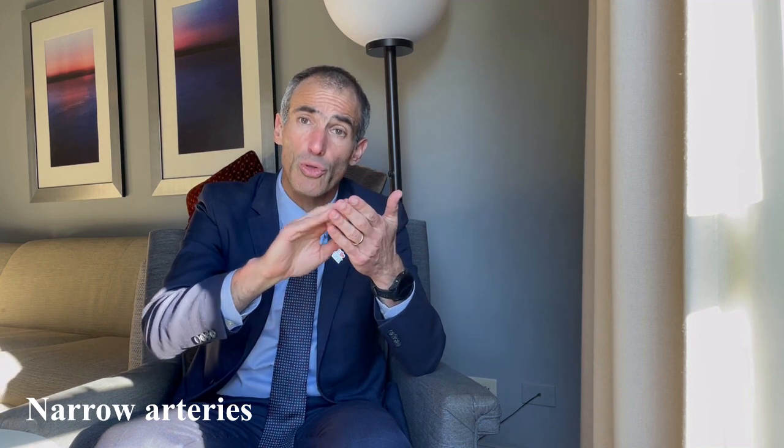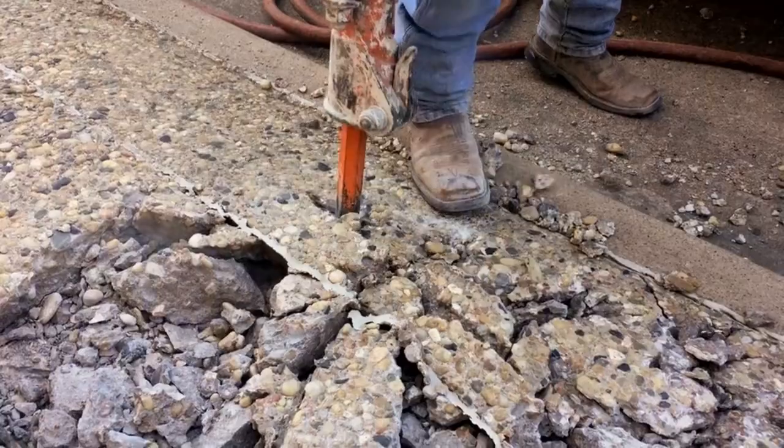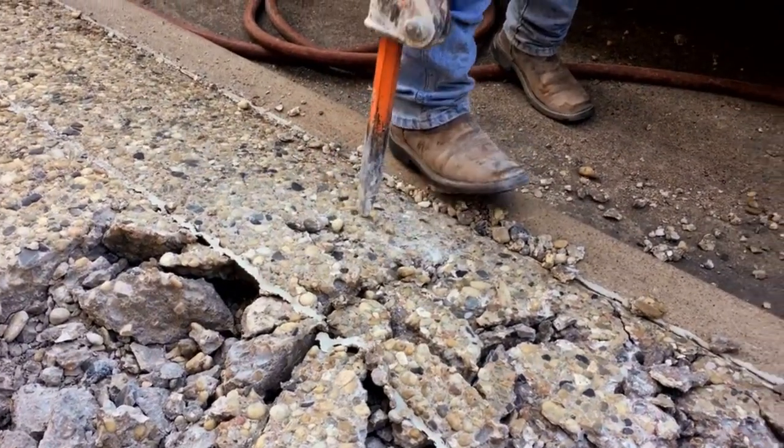Option number two is that blood flow to the hands and fingers is diminished in a fixed, constant way because the arteries are damaged. Why would they be damaged? Examples include occupational hazards, like chronically using a jackhammer, or because of inflammation in the finger arteries, but there are other reasons as well.